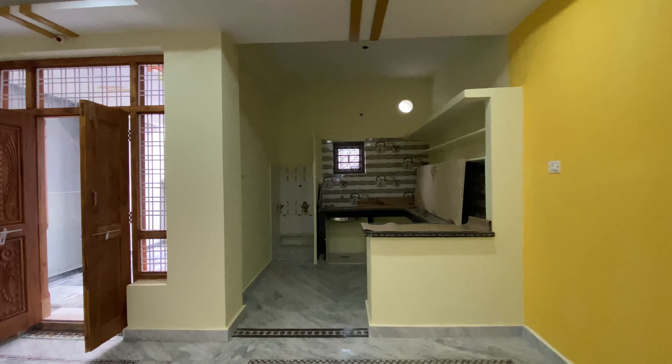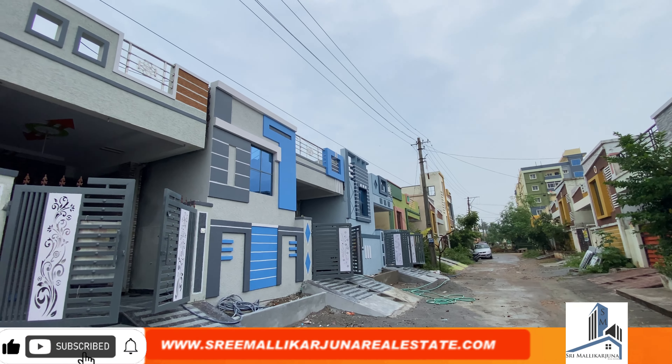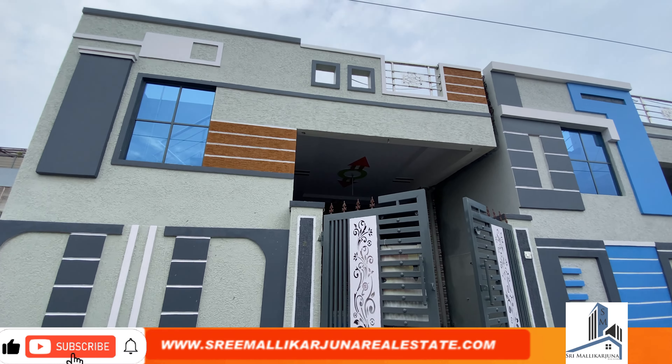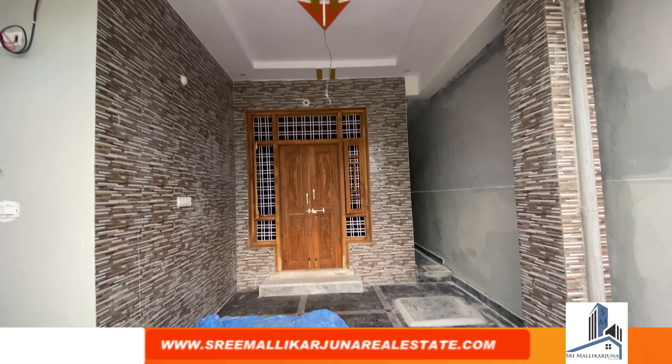This is a 2BHK house, east facing, in 111 square yards. It is within walkable distance of 200 meters and is situated in an HMDA layout.